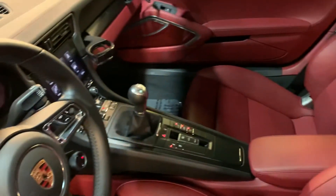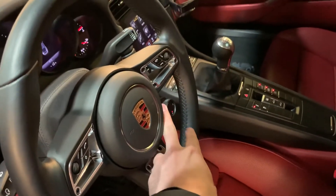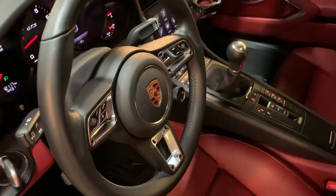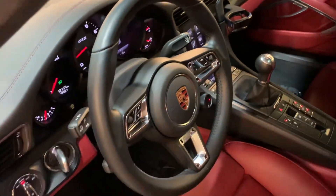We've got a proper manual transmission. Sport Chrono package with your adjustable drive mode selector right on the steering wheel. Heated multifunction steering wheel and the GT steering wheel as well, so slightly smaller diameter.